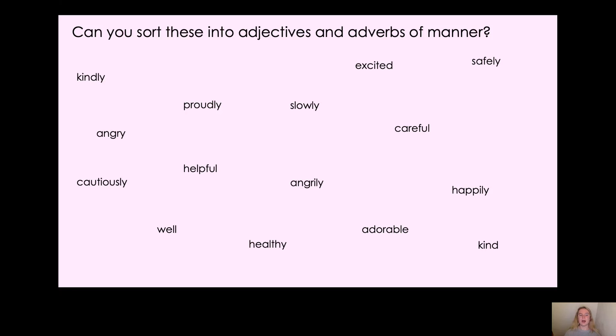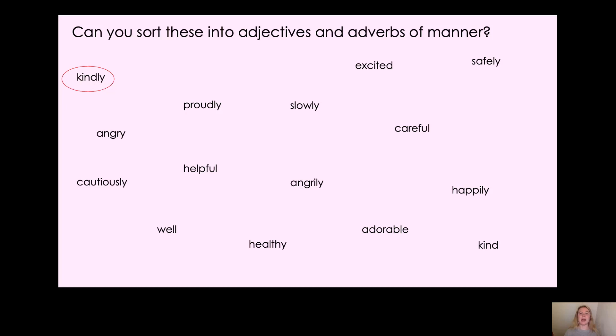Should we see if you were correct? The first one: 'kindly.' That's not an adjective — the adjective would be 'kind,' as in 'the kind woman.' 'Kindly' is how something's done, so you could smile kindly at someone, and smile is a verb. So 'kindly' is the adverb of manner — adverbs of manner are going to be in red. Then we've got 'angry.' Is it an adjective or an adverb of manner? It's an adjective — we can say 'the angry man.' The adverb would be 'angrily.' Next: 'cautiously.' If you're walking, you could be walking cautiously, so that's describing how you're walking — it is an adverb of manner.